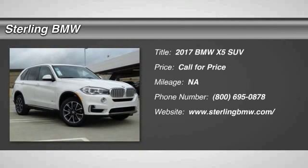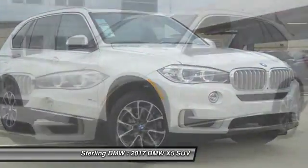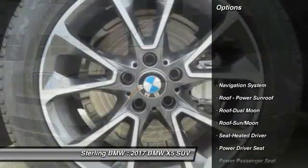2017 X5. The BMW X5 is an award-winning performance, space, and efficiency vehicle. Here are some of this vehicle's great options.